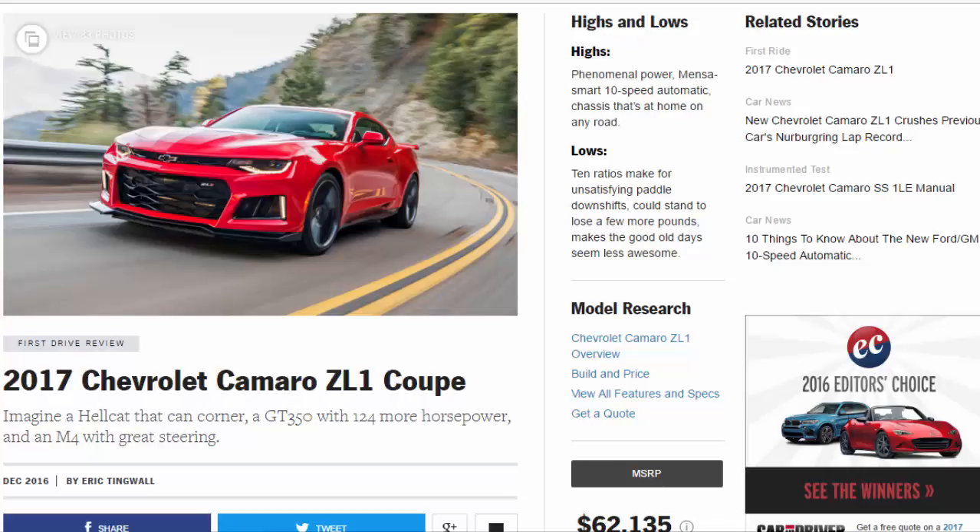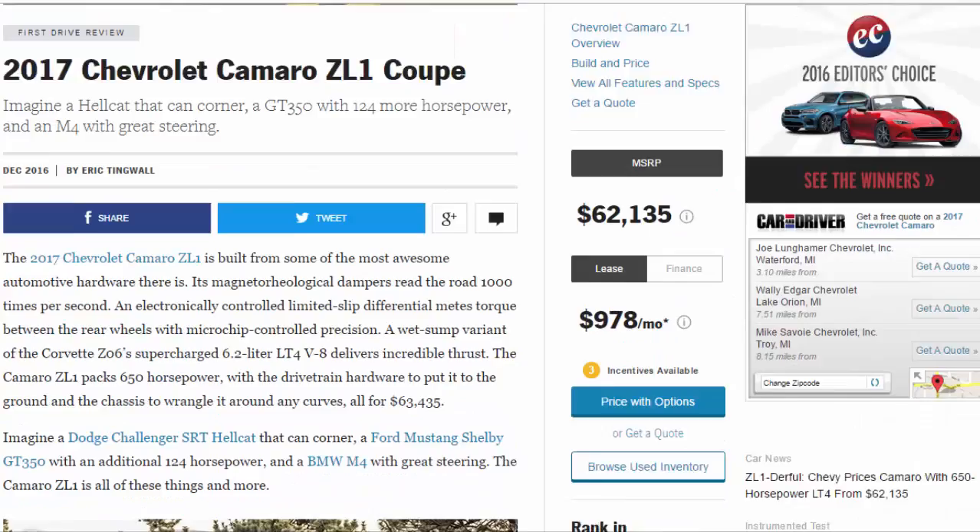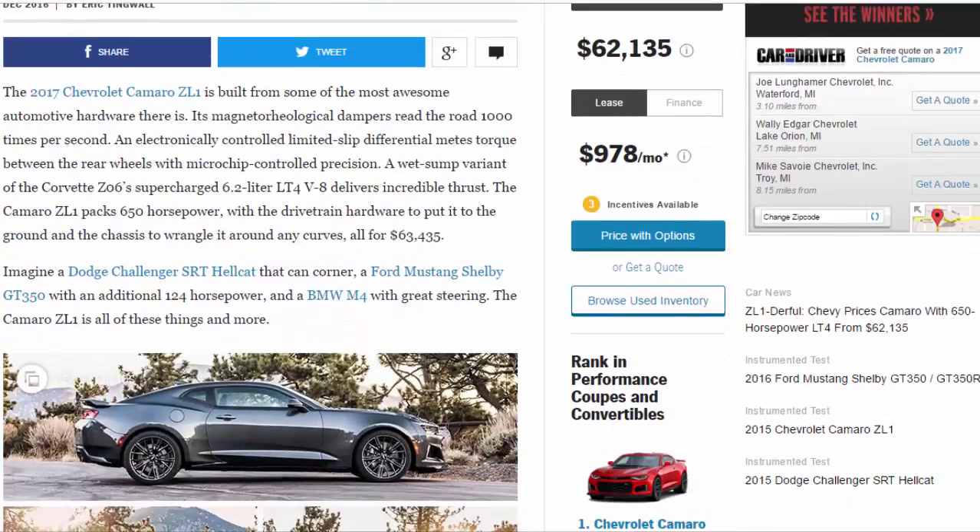Lows: 10 ratios make for unsatisfying paddle downshifts, could stand to lose a few more pounds, makes the good old days seem less awesome. The 2017 Chevrolet Camaro ZL1 is built from some of the most awesome automotive hardware there is.